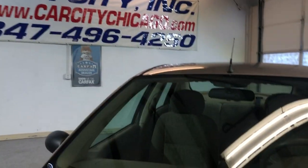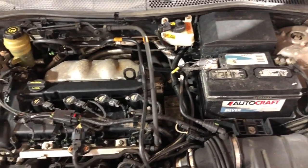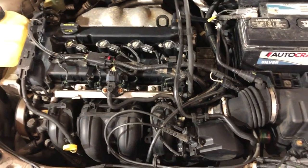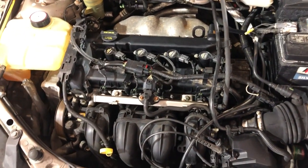Let me open the hood so we can take a peek under the hood. Again, 2005 Ford Focus, five-speed manual transmission, 163,000 miles. Engine is still strong — good shifter, good transmission, and the clutch.